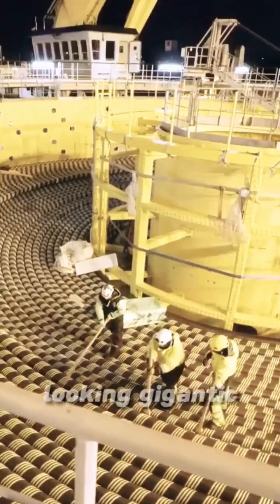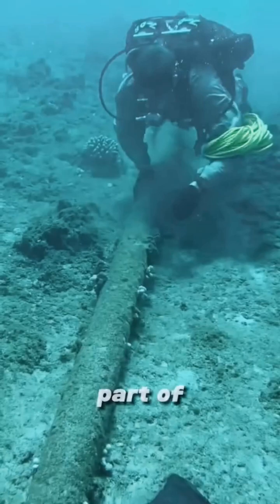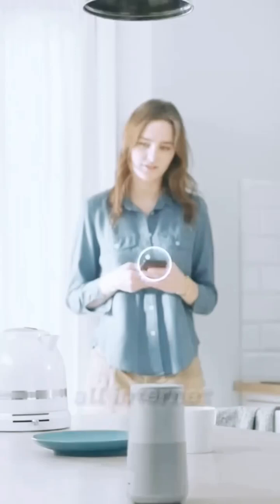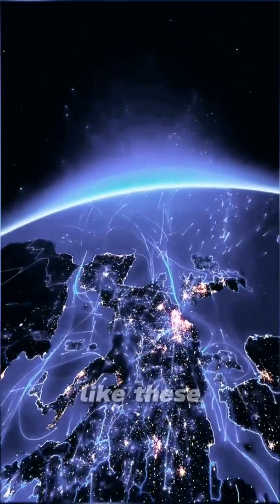What are these strangely looking gigantic cable pieces? Such cables are in fact part of a hidden undersea global network, and you may find this hard to believe, but almost 99% of all internet traffic, including this video, runs through cables like these.